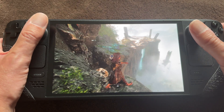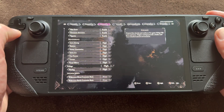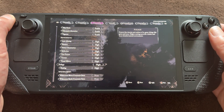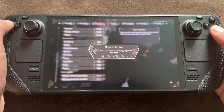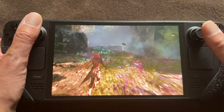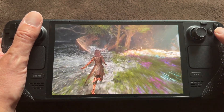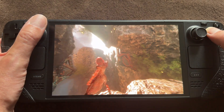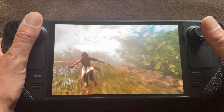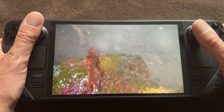Now, Clair Obscure: Expedition 33. This might be one of the most beautiful games you can play on the Steam Deck right now — seriously, look at this. I limited the fps to 60 and set everything to high. Natively on the Steam Deck, you can only run it with medium settings and around 30fps. There's a mod to make it run better, but it means fiddling around. With GeForce Now streaming, it runs beautifully at high settings and fluid 60fps.